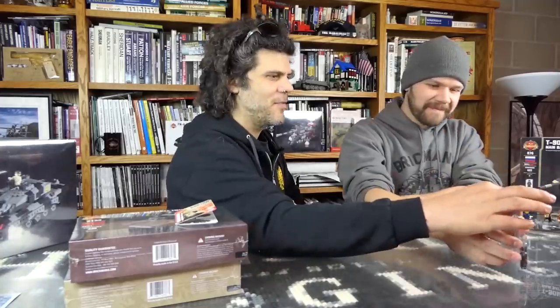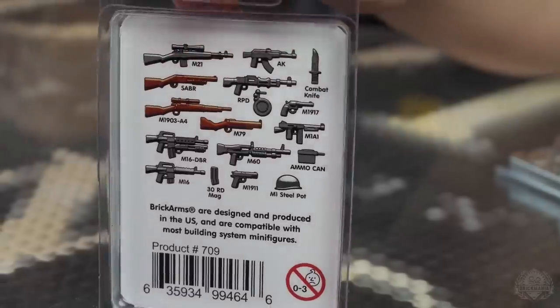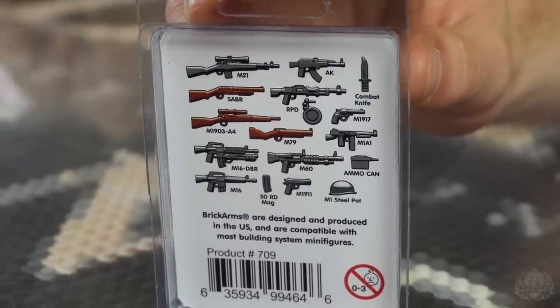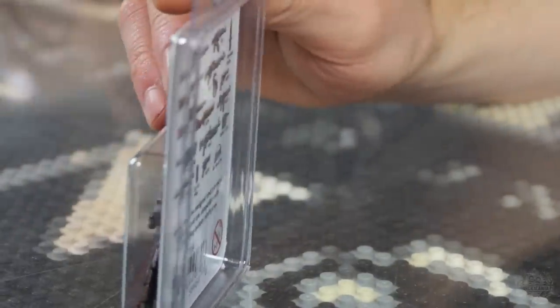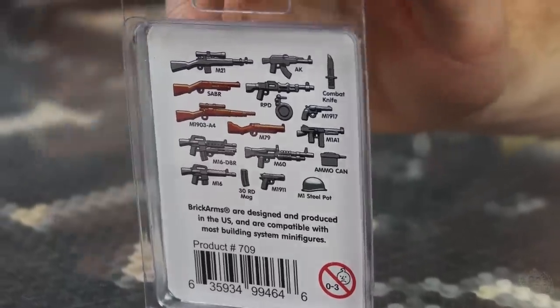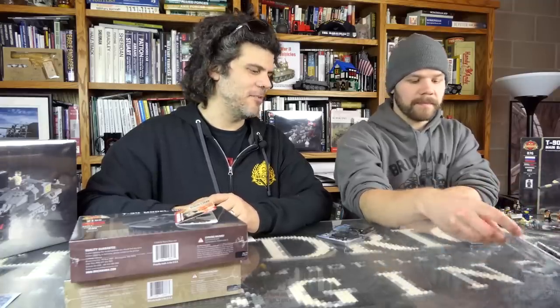Next is the Vietnam weapons pack — basically all your Vietnam staples in one place. There are a couple things missing personally, like an overmolded M14 rifle, but since that doesn't exist yet, you have everything else to make your Vietnam diorama complete. Perfect for arming troops you'd put in your UH-1D or UH-1C.